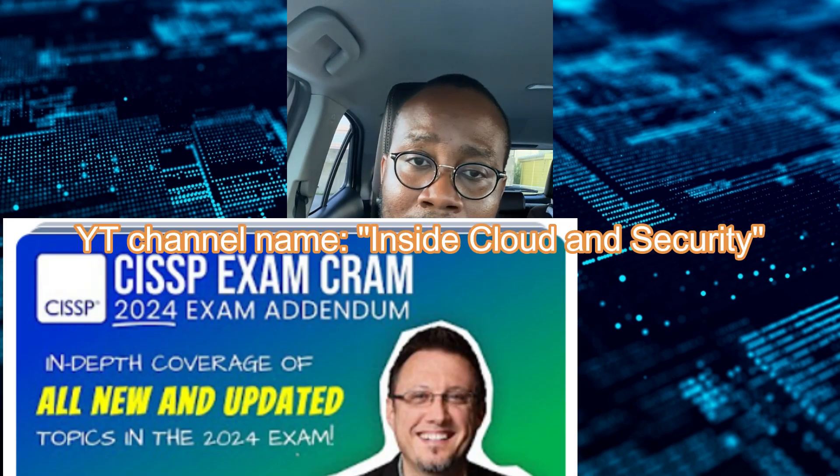First, when I started, I was using a particular gentleman's YouTube channel called Inside Cloud and Security. His name is Pete Zerger — he is a CISO and CISSP certification holder. A lot of people on Reddit recommended him. He has exam addendums for updates on the CISSP exam, and he breaks down the exam pretty well. I went through his CISSP videos maybe twice while driving to and from work. His current cram course is about eight hours long.